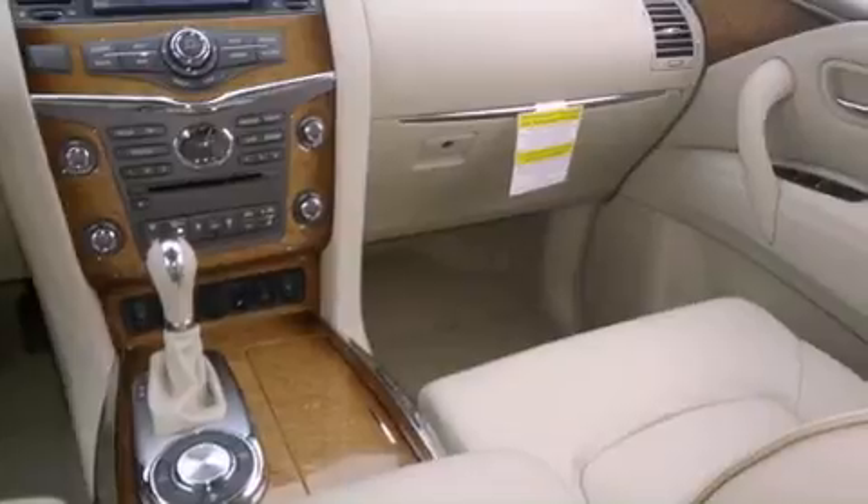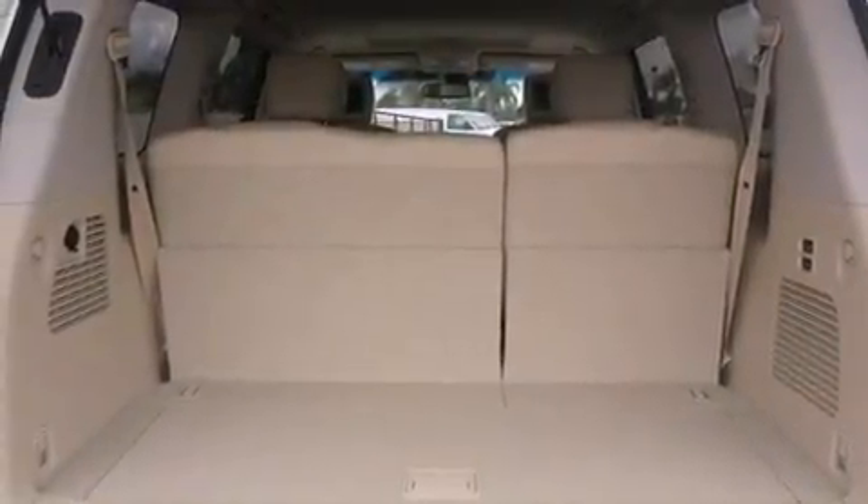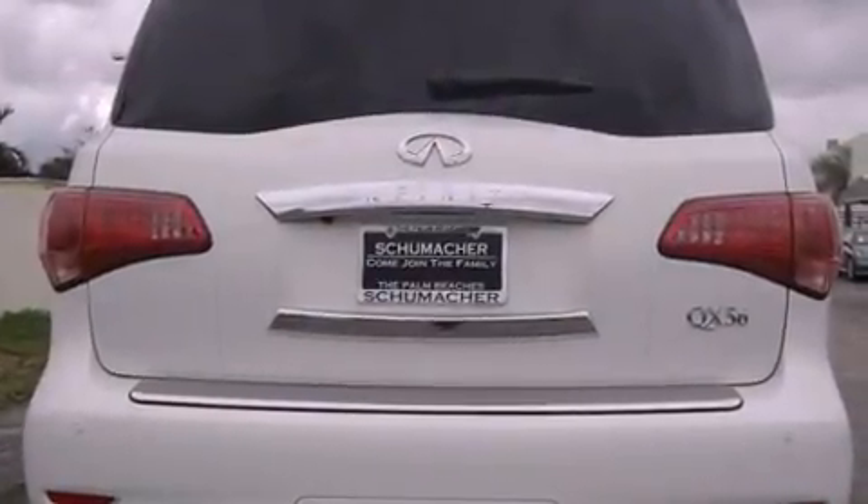A first aid kit, memory setting for the driver's seat position so you can recall your favorite position with the touch of one button, and a sunroof enables you to fill the cabin with fresh air at the push of a button.